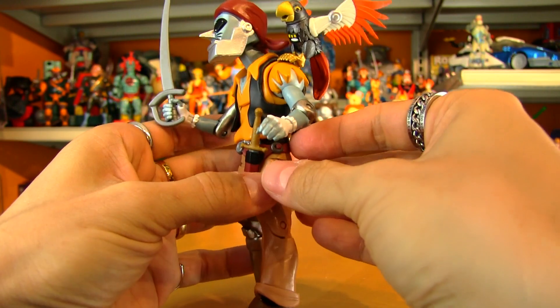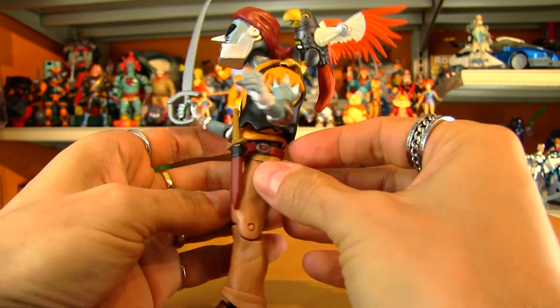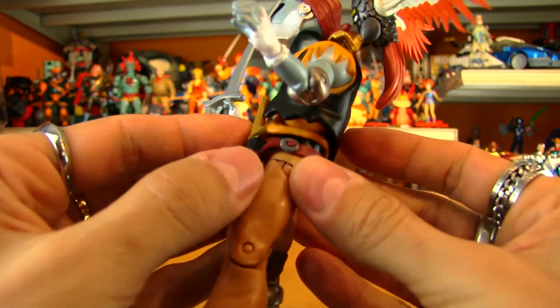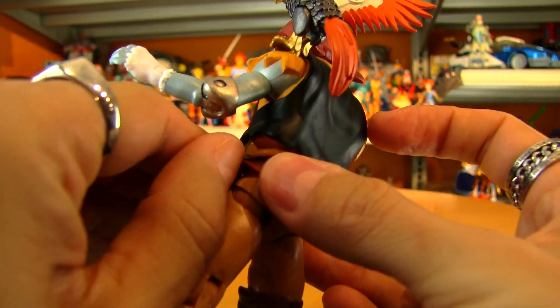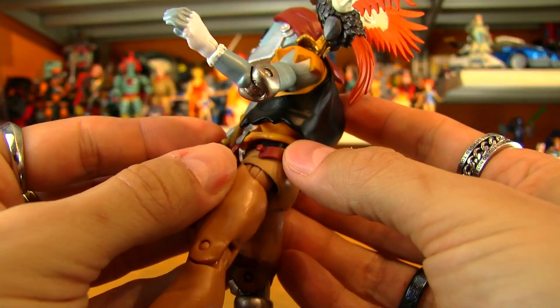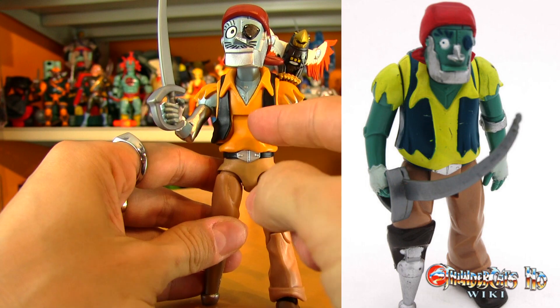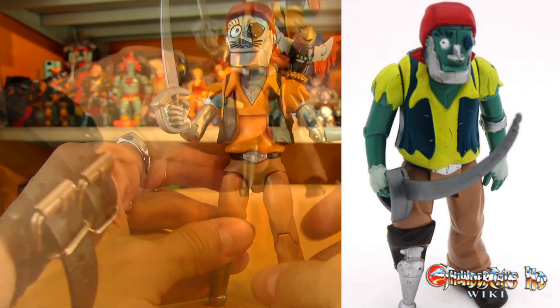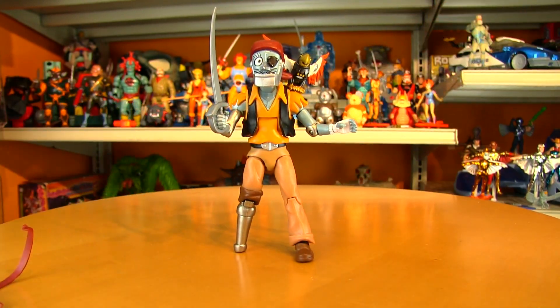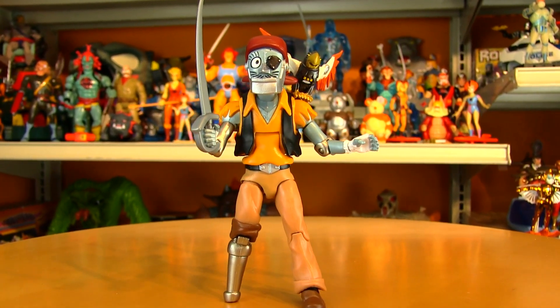If you want to take it one step further, the original Captain Cracker did not have this belt and knife, and it looks like it should be fairly easy to remove — and it is. Take that right off. The coloration on the shirt and the vest is different, but other than that, it's pretty much looking like a vintage Captain Cracker figure.